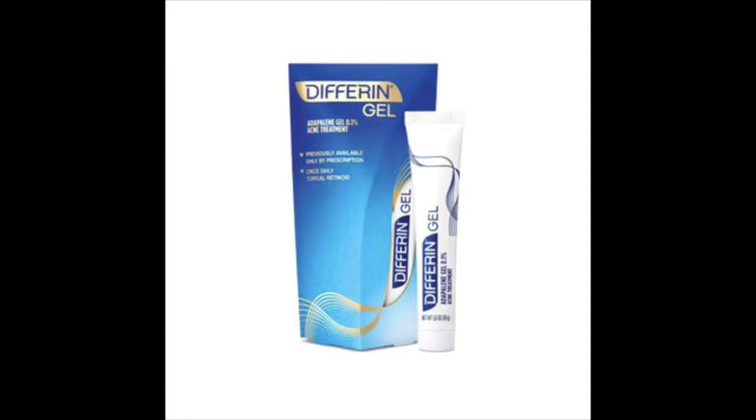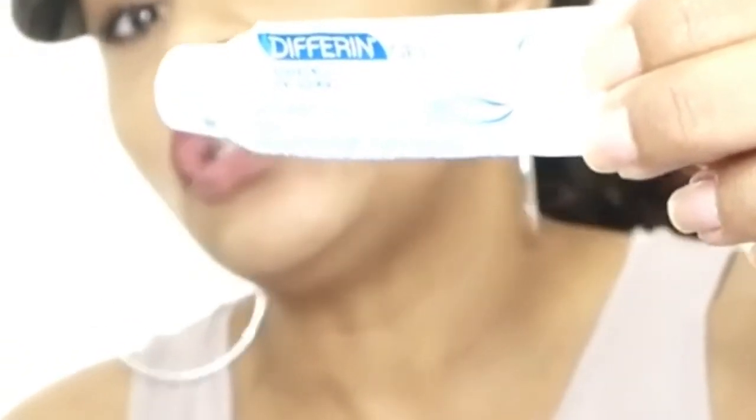For people who have acne, I like Differin Gel. At one time you could only get this with a prescription, but now you can get it on the shelves — I normally order it from Amazon, link will be below. It has 1% Adapalene gel; Adapalene is the prescription name and Differin is the company providing it. This works really well, but it doesn't work overnight — it's a retinol, so you have to use it over a period of time.